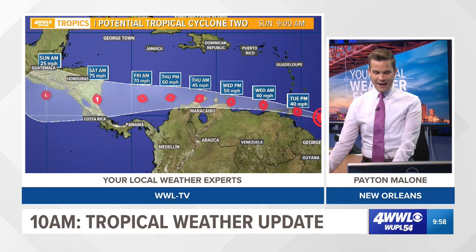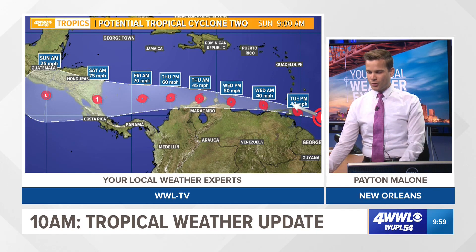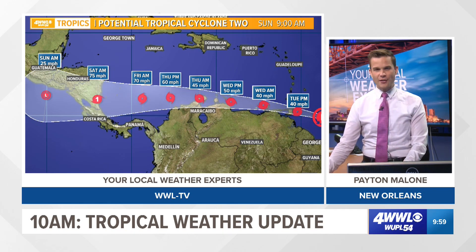The Hurricane Center has put out a track for this because they think it does become a storm. The latest track as of 10 a.m. shows it moving off to the west, potentially strengthening, and they have it potentially reaching hurricane status as it moves into Central America — near Nicaragua by around Saturday. Keep in mind, with no closed circulation, the track could jump around. This is not coming to the Gulf or near the U.S., but it could go further north into the Caribbean and strengthen more than shown. On the flip side, if the center of circulation develops further south, it could run more into land and just be a big rainmaker.